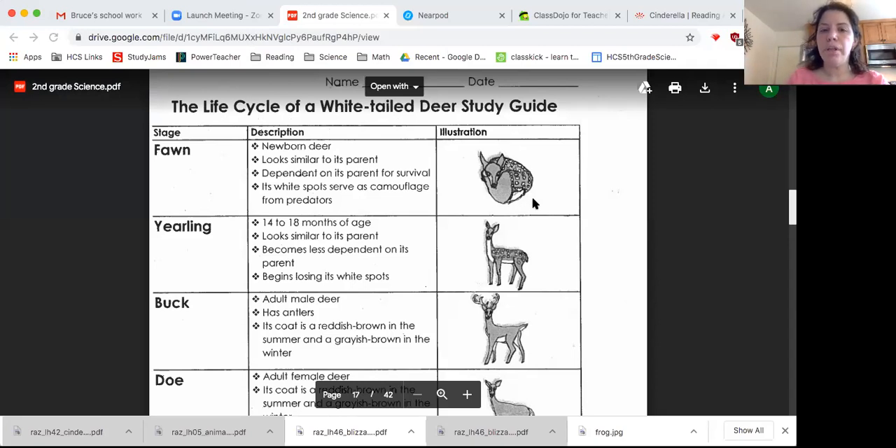When they're born, you can see it looks a lot like their parents, and they're dependent on their parents for survival. Let's look at that word dependent — it means that it needs their parents to be able to help them find food and protect them from predators, just like you are dependent on your family for them to take care of you. These white spots also serve an important function.